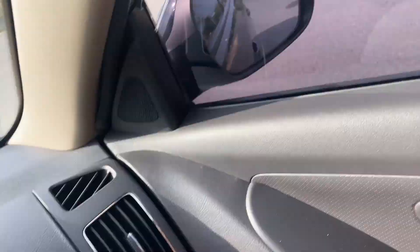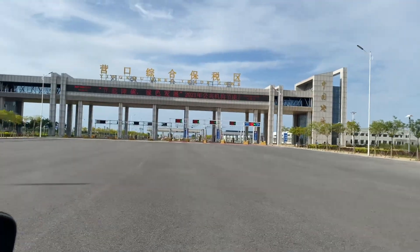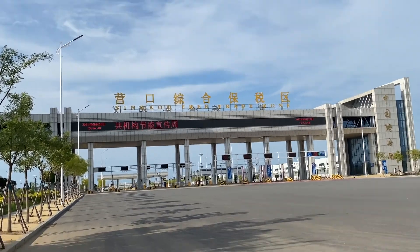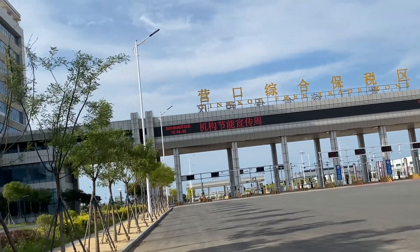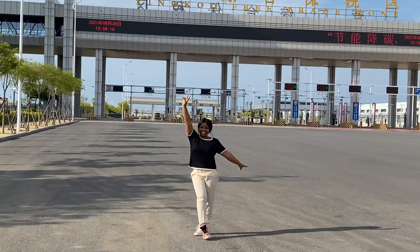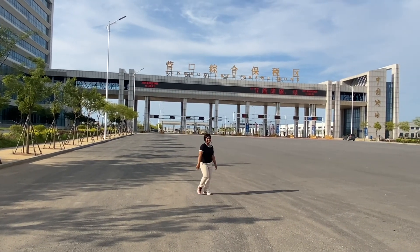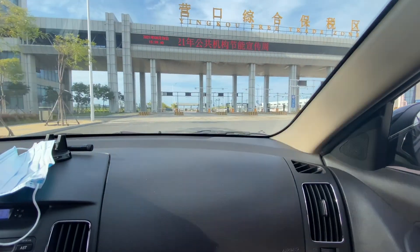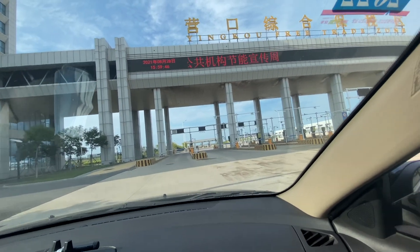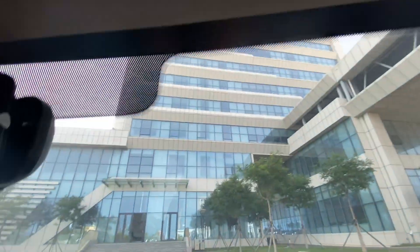This is the Yingkou Free Trade Zone, and this is Mr. Andrew's office here. This gate belongs to the special bonded area — the tax bonded area.